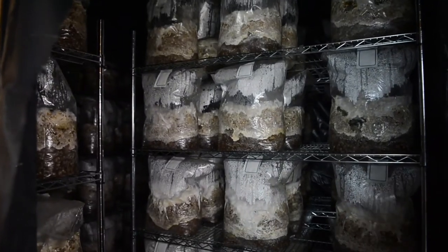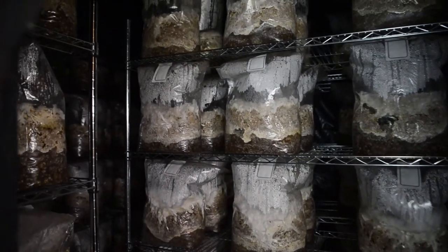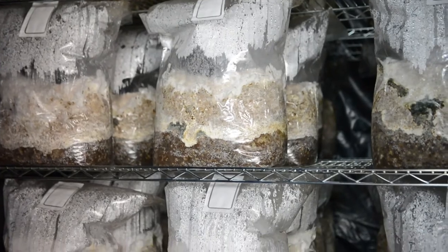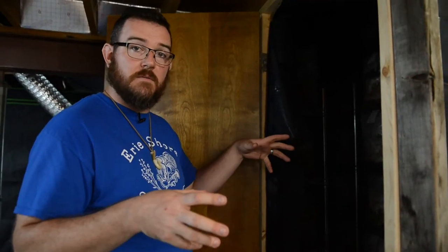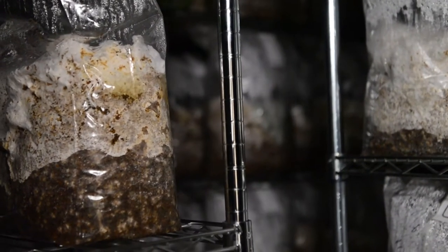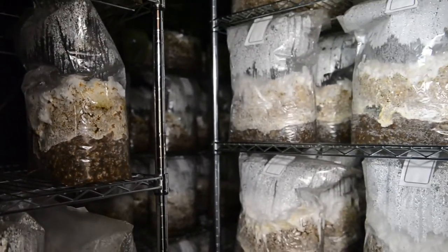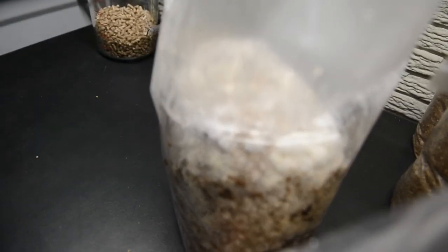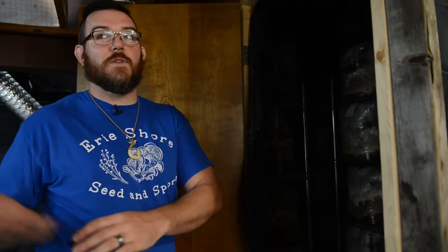Fungus likes to have darkness to be able to grow the right way. In here, I've given them all the nutrients they like to grow on and plenty of water, so the fungus starts to creep off of the grain spawn. It starts eating up all the nutrients, breaking down the sawdust and soybean hulls, absorbing water, and it continues to grow. There's anywhere from two weeks to two months before they're ready to go in the fruiting room, depending on the strain of fungus and mushroom.